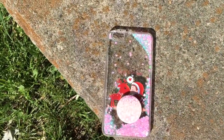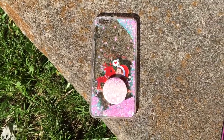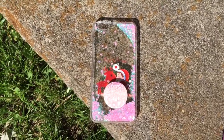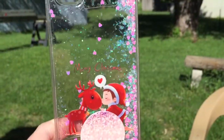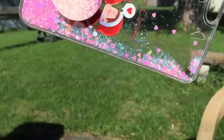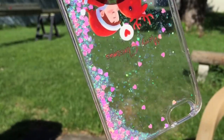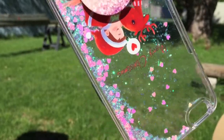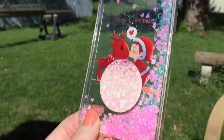This is a case I ordered from Amazon. It says Merry Christmas on it. It has like a little kid dressed like Santa kissing an elf, or maybe an elf kissing a reindeer — I'm not sure. I thought it was really cute and I liked that it had stars, hearts, and glitter that float around in it. I thought the PopSocket matched really well with it.